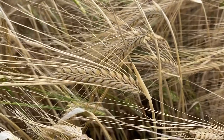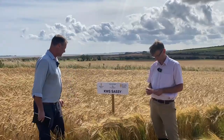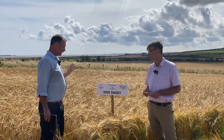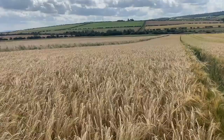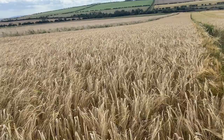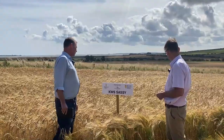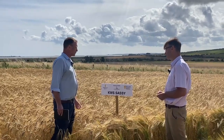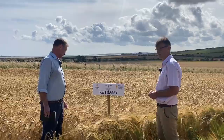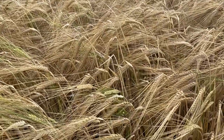Nice grain quality with Sassy — good specific weight, bold grains, low screenings. Agronomically, on the recommended list, it is marked as a weaker strawed variety and it is a bit prone to brackling. It's always had these agronomic deficiencies, but it doesn't seem to have held it back in its popularity in Scotland. A lot of these are PGR-treated where they're known bracklers, so that helps.